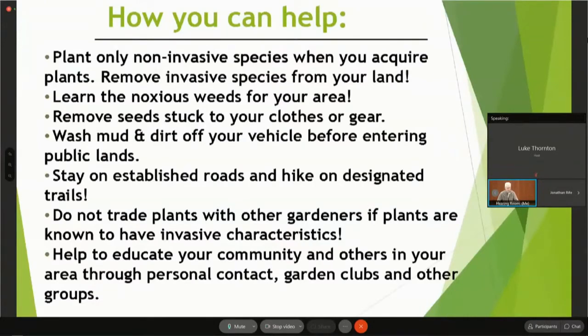How can you help yourself, your neighborhood, and the county? Plant only non-invasive species. Remove invasive species from your land or garden. Learn the noxious weeds for your area. Remove seeds stuck to your clothes or gear. Wash mud and dirt off your vehicle before entering public lands — and ideally wash off before and after entering your garden to reduce any tracking of weeds in and out. Stay on established roads and designated trails when hiking. Clean your shoes when you leave the area.